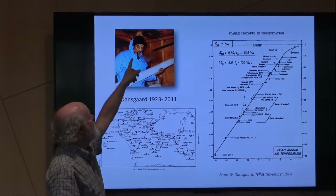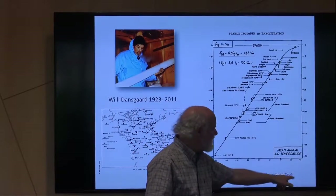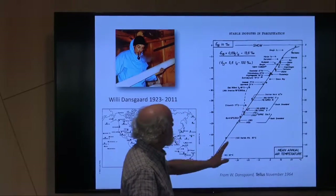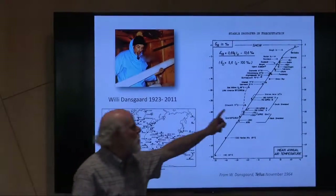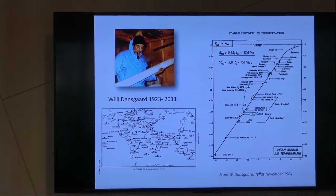Here's Willi Dansgaard — a great scientist we lost in 2011. His famous plot from a 1964 paper is sort of the Bible for isotope ice cores. It shows a relationship between average annual temperature and the average isotopic signature of precipitation at various sites around the world, and there's this beautiful line. This is why temperature records in ice cores work. It's as good as if you were standing on a glacier measuring temperature every year for 100,000 years — though there are some caveats. We can get changes from moisture sources coming from different areas, but by and large this is a very robust relationship.